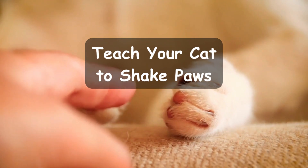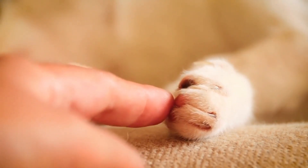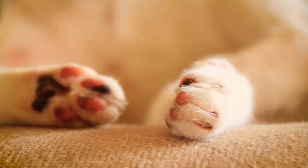Teach your cat to shake paws. Shaking paws is another fun trick sure to impress your guests. In this segment, we'll show you how to train your cat to shake hands with you on command.